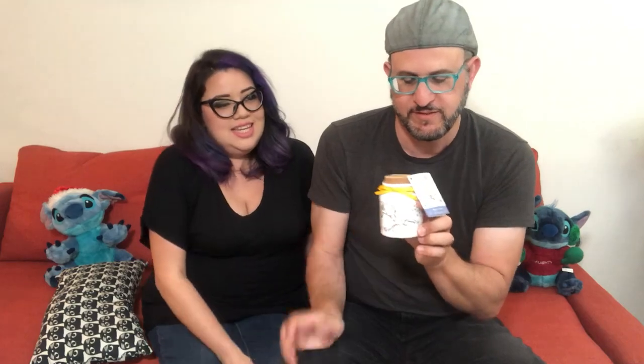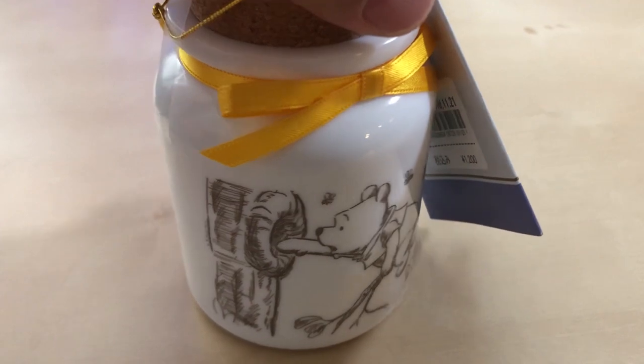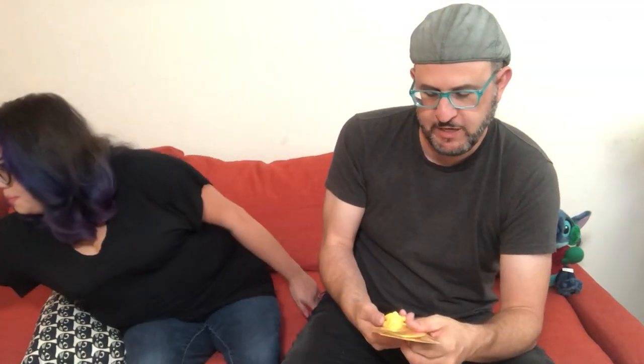Another ceramic item is this Winnie the Pooh honey-flavored tea tin. I'm a huge tea fan, and after the tea is gone I can refill it with loose leaf teas. This is part of a new collection — they started with Snow White and have now moved on to Winnie the Pooh. Hopefully every time we visit I'll be able to get the new one. It's reusable, which is great.